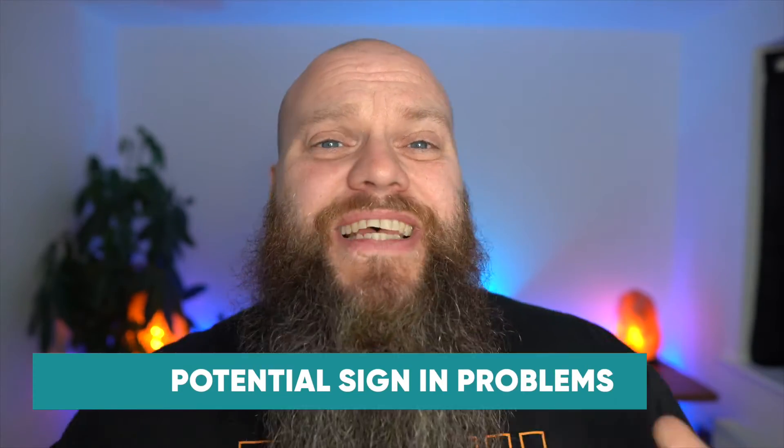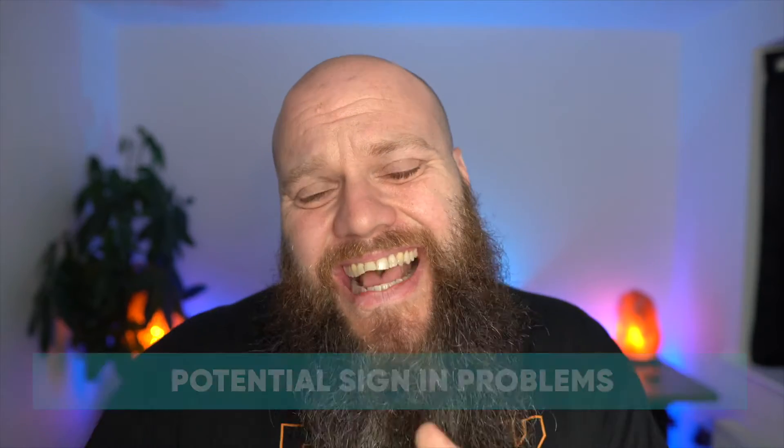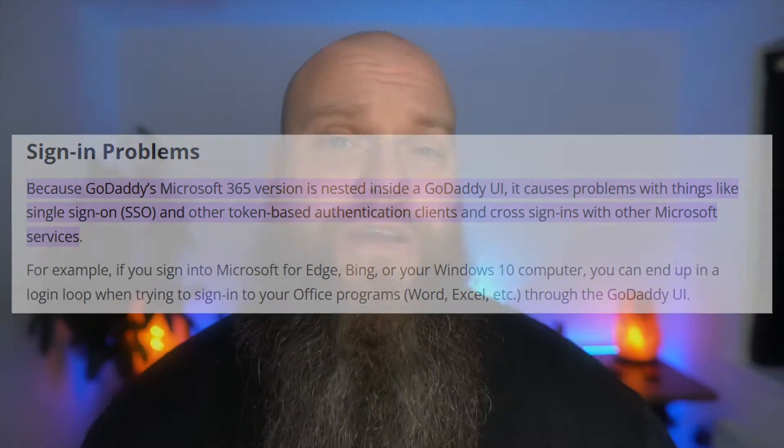You'll eventually have to migrate your email from GoDaddy's Microsoft 365 to Microsoft directly. The third reason why you shouldn't use GoDaddy's Microsoft 365 is because of potential signing problems. GoDaddy's signing is nested within Microsoft and there are rumors that it can cause signing problems with other Microsoft services.